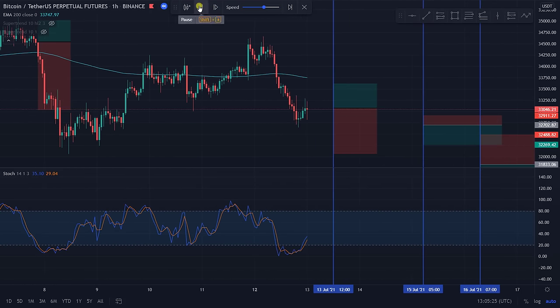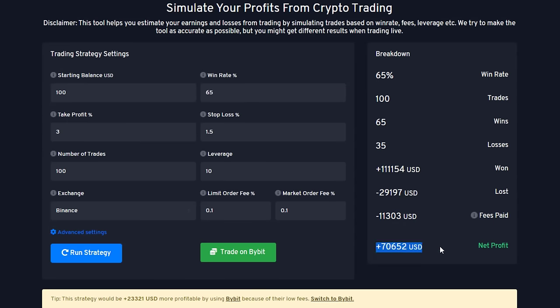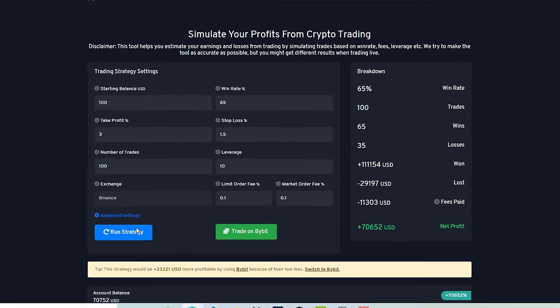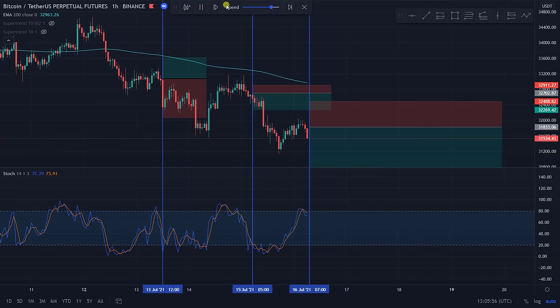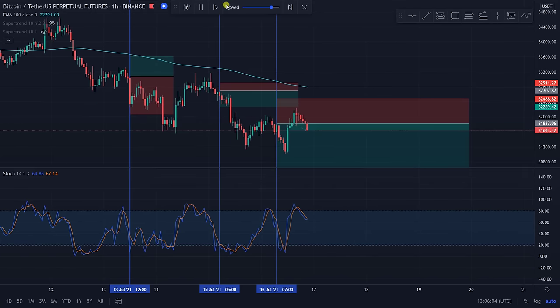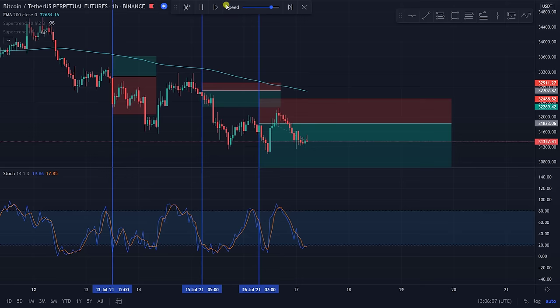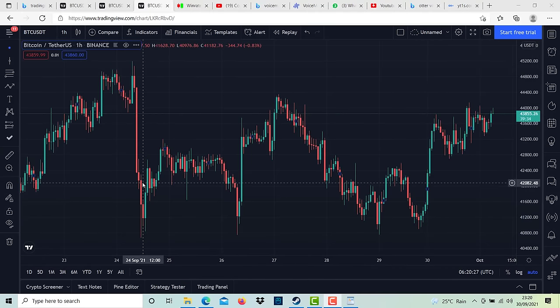With this strategy, you can make around five to six trades per day, and it has the potential to turn $100 into $71,000 in one month. It involves using two different indicators and 10x leverage. I will show you how to use this strategy step by step, so it's very important that you watch the entire video and follow each step, because if you miss one, there is a high risk that this strategy will not work for you.